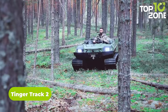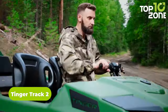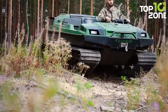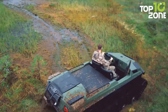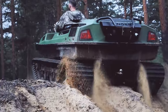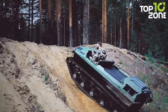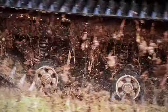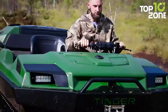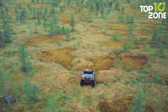Tanger Track 2 is an impressive ATV designed for adventures off the beaten path, built for both power and agility. It features robust tracks providing excellent traction for challenging terrains, and is equipped with a 57 or 68 horsepower engine, boasting a towing capacity of over 1,700 pounds. The Tanger Track 2 is also versatile, capable of accommodating four occupants, making it a go-to choice for a thrilling and reliable off-road experience.